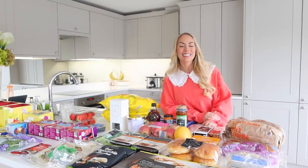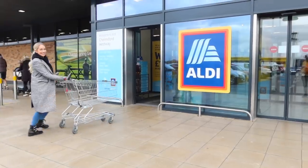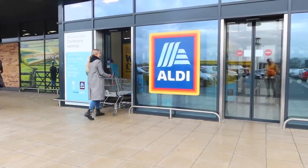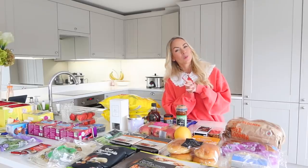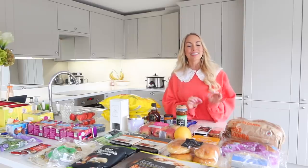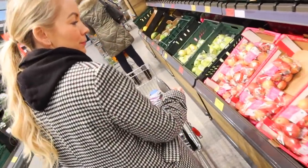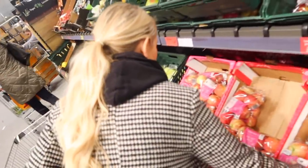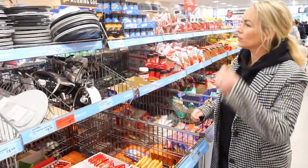Hi guys, welcome back to my channel. In today's video, I'm going to be showing you everything that I bought at my first ever Aldi shop and also tell you a bit about my experience. I've never been before because our nearest one is about 30 minutes away, so it's not the most convenient. But after years and years of you guys telling me to try it out, how good the products are and how much money I'll save, I thought I would go and see what it's actually like for myself.